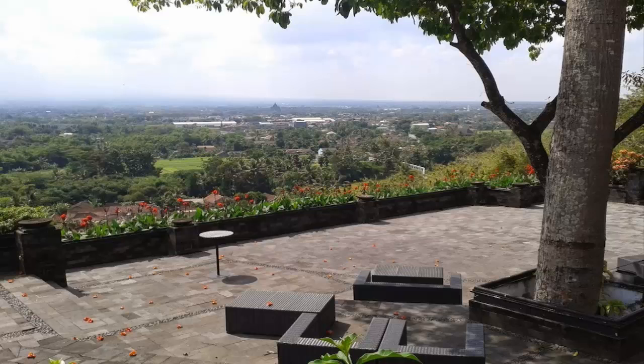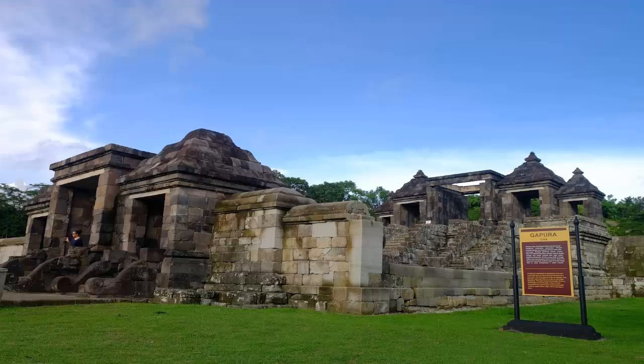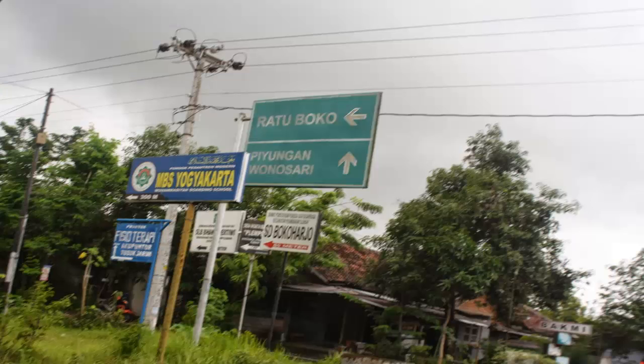For tourists, Ratu Boko temple complex is the perfect place to watch the beautiful sunset. Its location in the hills is the reason why this place is perfect for watching the sunset. In fact, from this altitude we can see the city of Jogja from a distance.